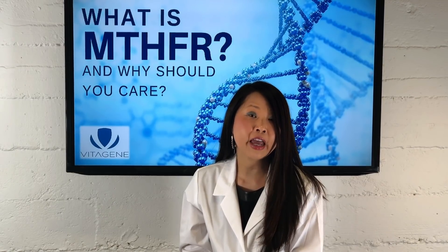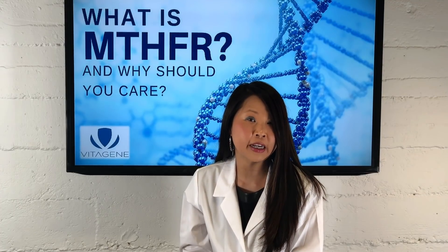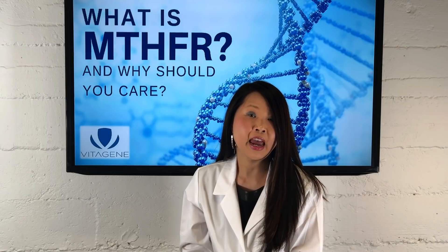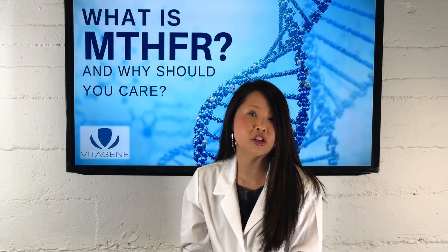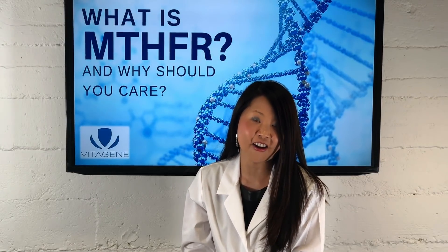Genetics are important — look at it this way: your genetics are the blueprint of your body, but how you live and the lifestyle you choose is what's going to determine how that house is built and whether it's going to withstand time and the damage that occurs with living your life. So just because you have the genetics, it does not mean that you're sentenced to a negative impact — you can alter the outcome. If you have further questions, feel free to contact us at support@VitaGene.com.